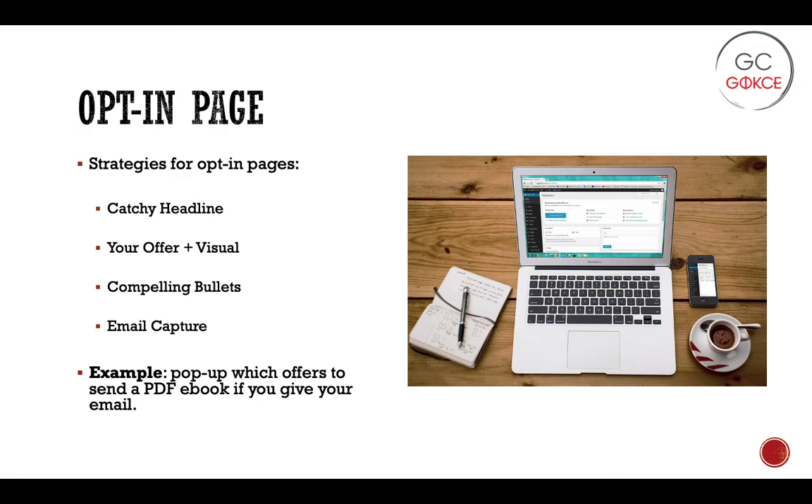These are usually leads who are not yet specifically looking for your product. Some strategies for creating a really successful opt-in page, according to the book, include having a catchy headline, but most importantly highlighting your high-value content offer — something you're giving to your leads that offers real value. You want to highlight this offer, include a visual of it, have some compelling bullets about your offer and how it would benefit the buyer, and then finally have your email capture section.